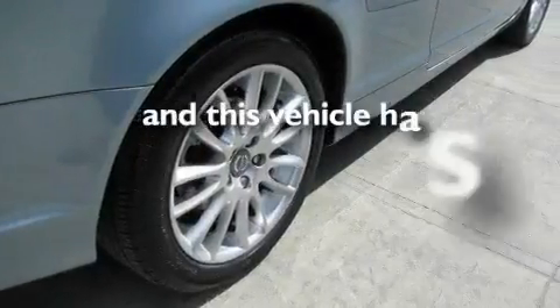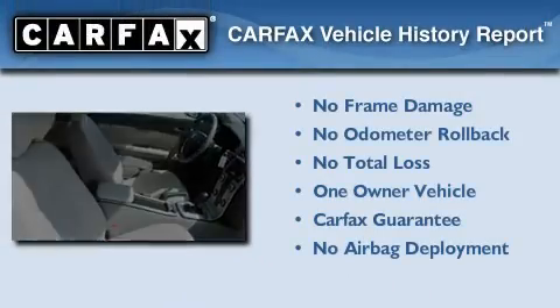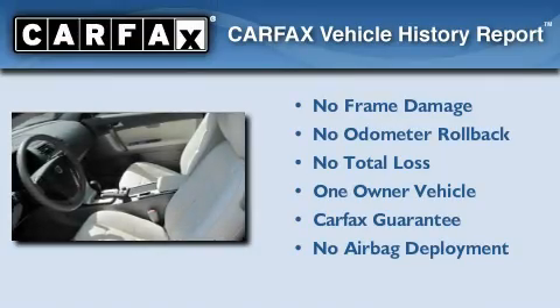This vehicle has fewer than 37,000 miles on the odometer. This Volvo has had only one owner and it qualifies for the Carfax buy-back guarantee.